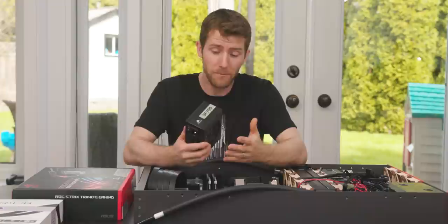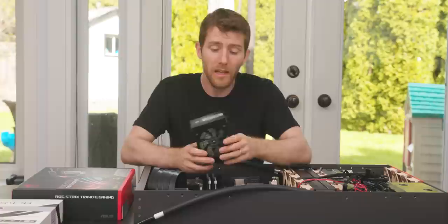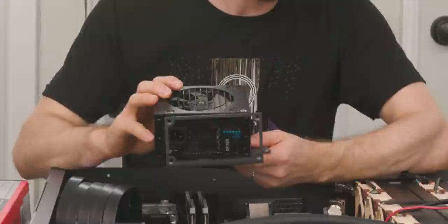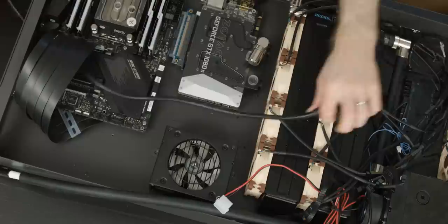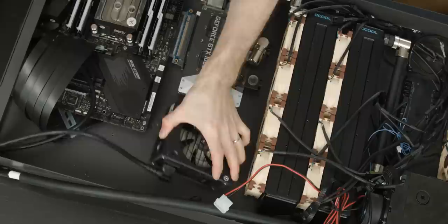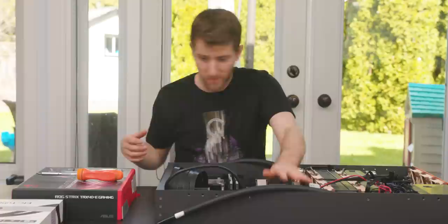For our power supply, we actually downgraded in a certain sense compared to the Minecraft server build. This is Corsair's SF750 — a 750 rather than 800-watt unit — but unlike the Silverstone units we used before, this has dual 8-pin EPS connectors, which both our AMD and Intel platforms require. We're mounting it fan-side up so it gets to suck in air being blown over the system by the 80-mil cooling fans. To plug the power supply in, we run this right-angle power connector through the hole in the back of the chassis, then pull up the power supply, plug the right-angle connector in, and screw it down.